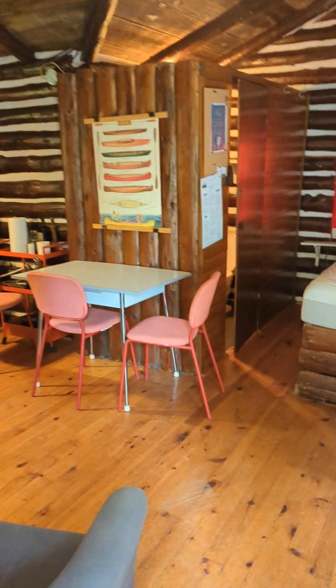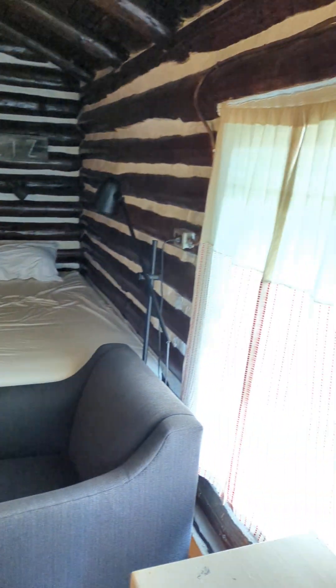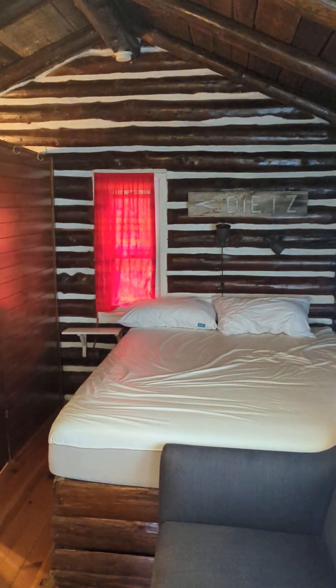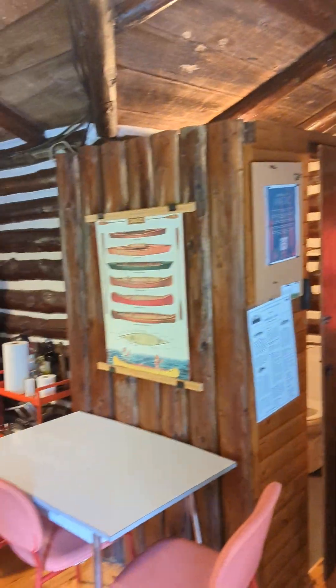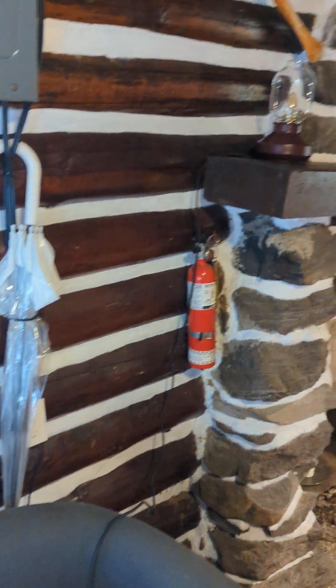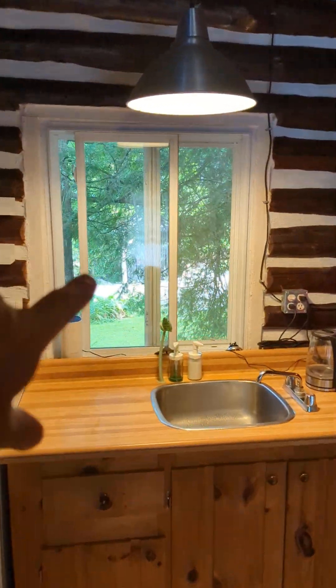Let's have a look inside. This is the log cabin, as advertised — it's from the 1940s or so. There is a fireplace, but I think it doesn't work. And there are no curtains on the windows.